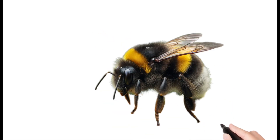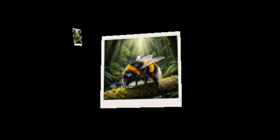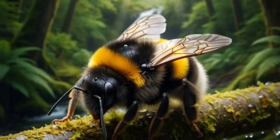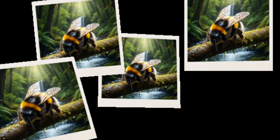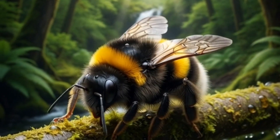Bumblebee. A big furry bee that buzzes loudly. Collects nectar and pollen. Very important for pollination. Lives in small colonies.